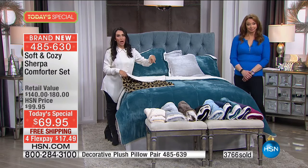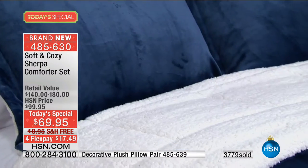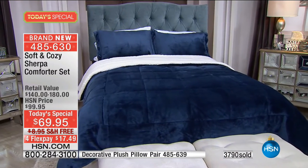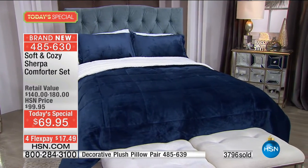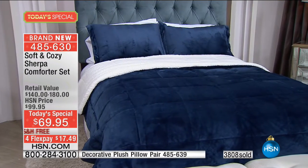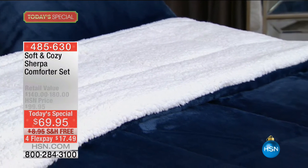How sharp does that navy look with that white Sherpa — love it! Regarding the king size, I apologize — the information in our system doesn't have the current measurement on the king. My producer Allison is great at research and will try to track someone down. As soon as we have the measurements on the king, I promise we'll read it over the air.